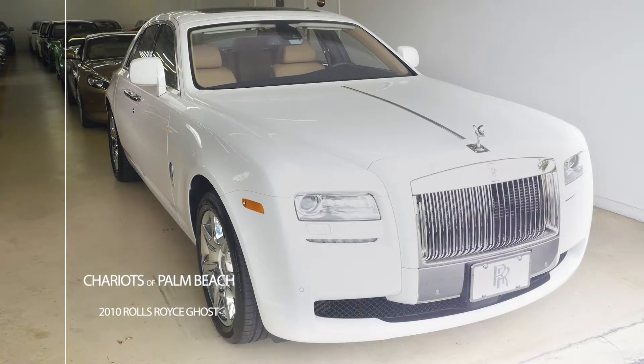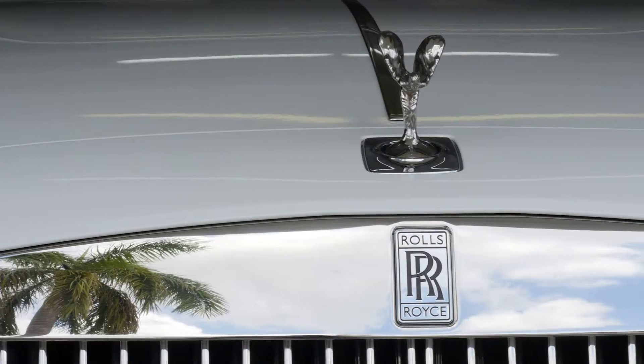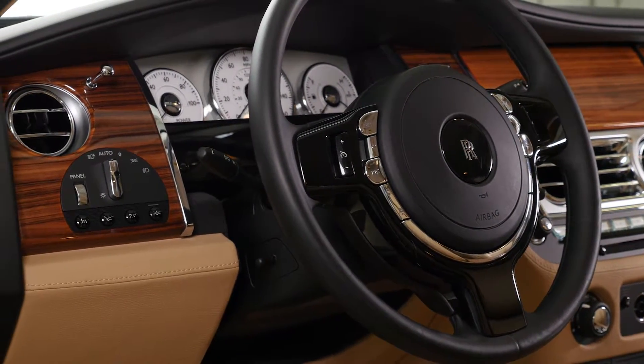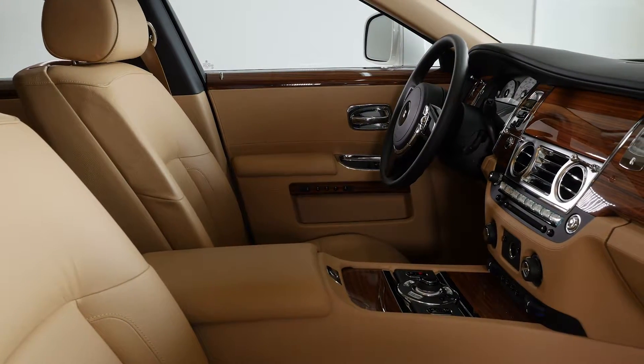Thank you for taking the time to view our video of this stunning 2010 Rolls-Royce Ghost. The car has only covered 5,349 miles. It was just traded to us by one of our best Palm Beach customers. It's finished in English white with creme leather interior and walnut wood veneers.